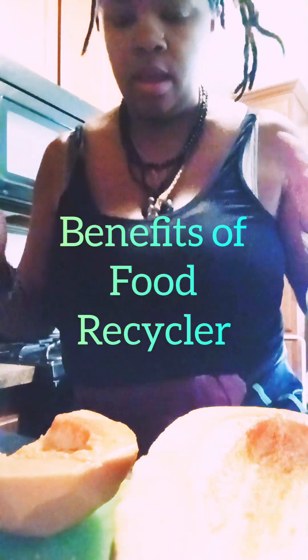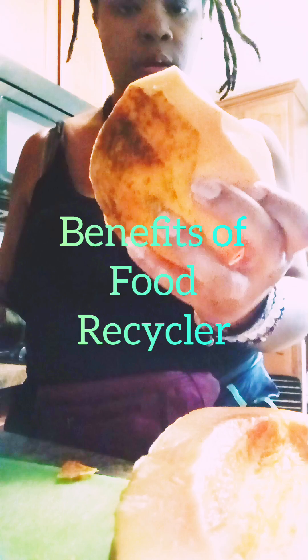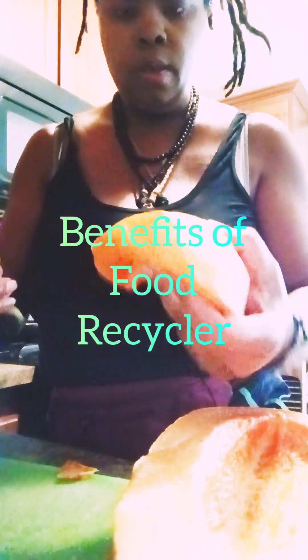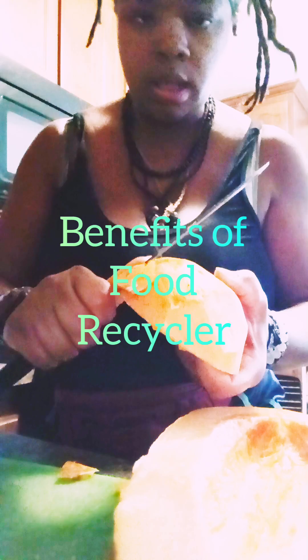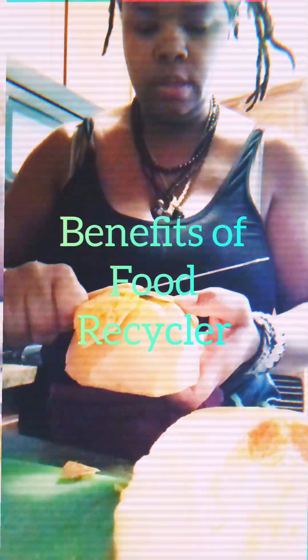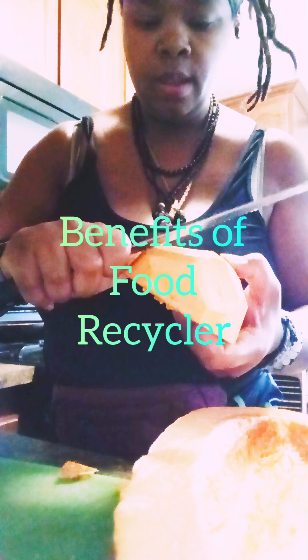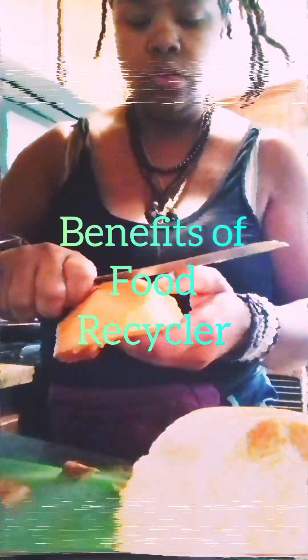I am having a slippery time trying to peel this papaya here. As you can see, it's the golden flesh papaya. The good thing is I'm going to be saving all of these scraps — these little skins — I'm going to save that and put it into my food recycler.